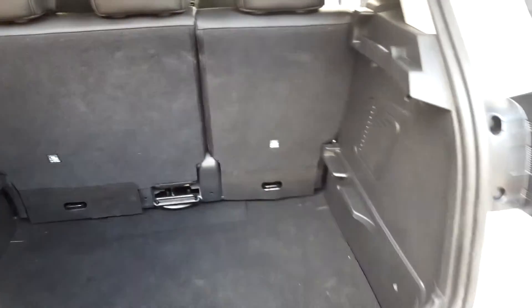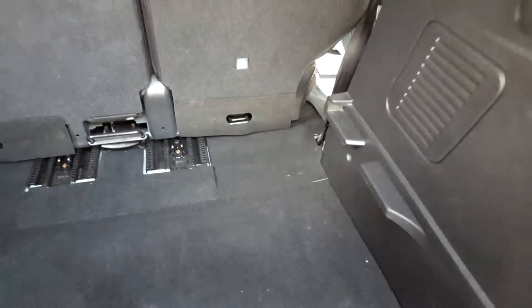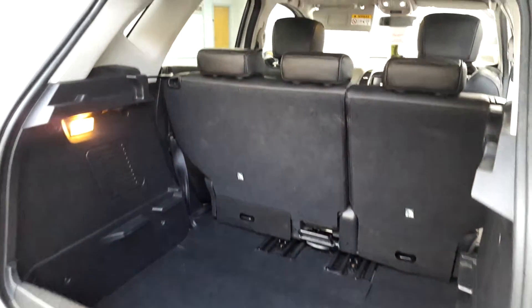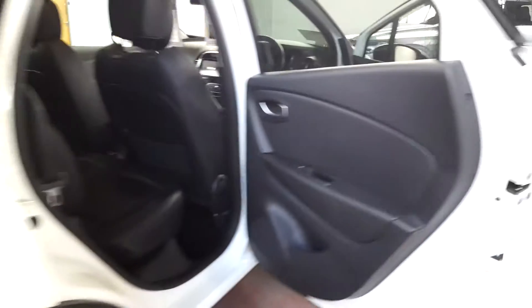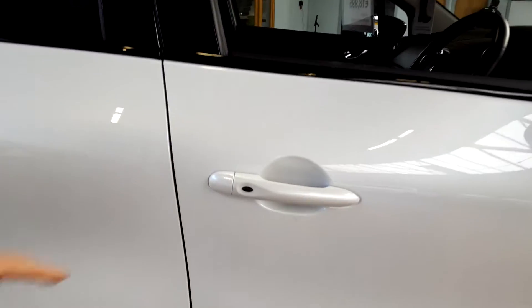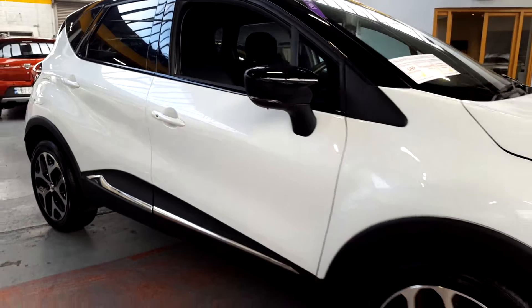There's a massive boot in the Captur as well — it's got the largest internal boot volume in its class, and it's very versatile too. You can grab the seats and slide them forward if you want to maximize your boot space. There's also a clever keyless locking system: simply walk away from the car and it locks automatically using Renault's keyless system, and to unlock it when you return, you just press one of the buttons on the handle.